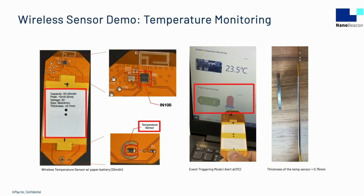At InPlay, we built a demonstration for wireless temperature monitoring. We used an IN100 chip, a temperature sensor, and a 25 mAh paper battery integrated on a substrate with a total width less than a coin. The IN100 was configured to send a beacon acting as an alert if the temperature exceeded a threshold, and to stop sending the alert if the temperature dropped below the threshold. This wireless temperature monitor was built with minimal hardware and cost.